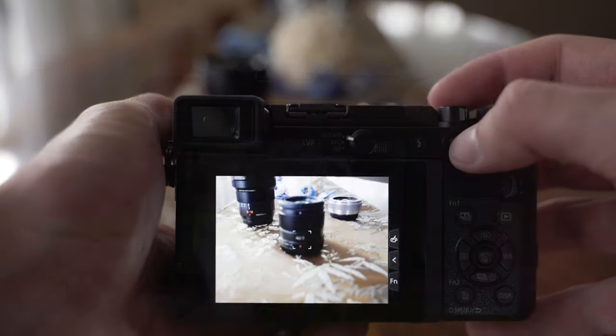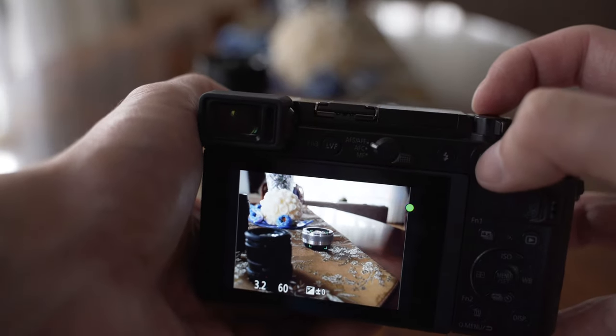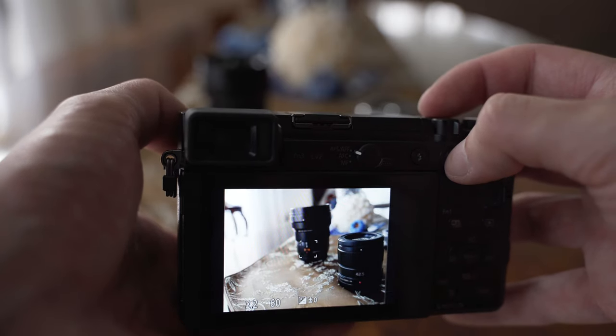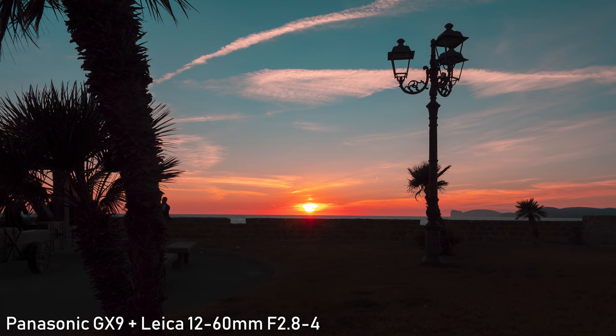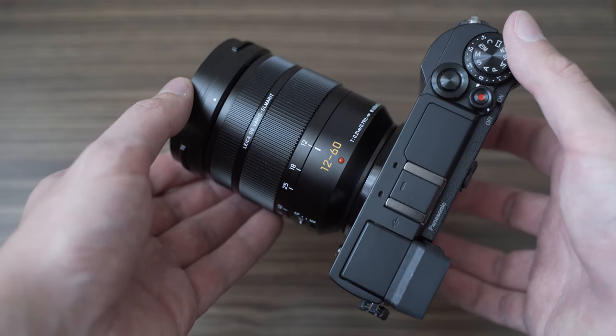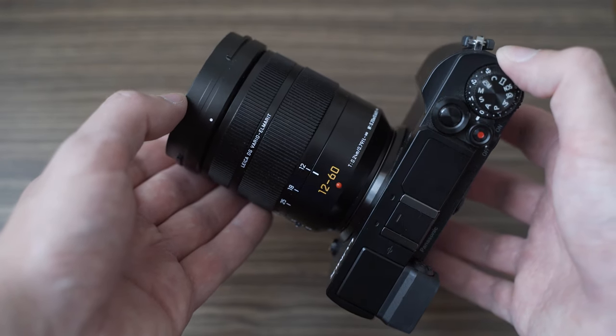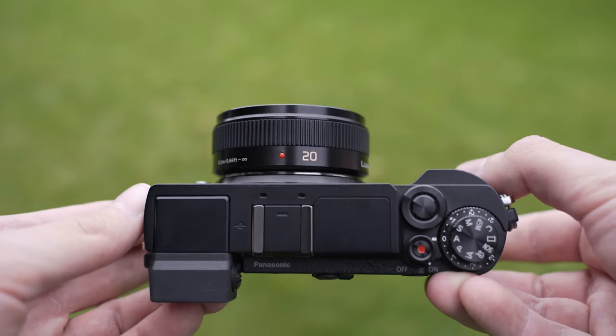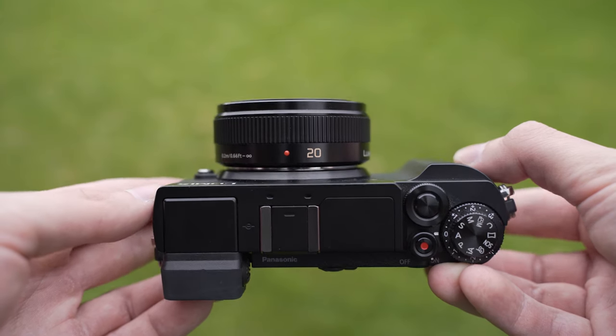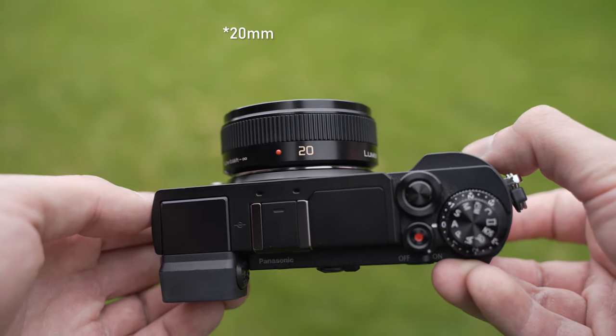The autofocus works well for stills; in video not so much, but it is usable in 1080p. Overall it is still a great travel camera and it is a lot of fun to use, which is also important. The micro four thirds lens selection is also great for traveling. My most favorite is the Leica 12-60mm, but you can also use something like the Pancake 12-32mm kit lens.